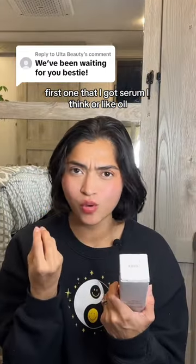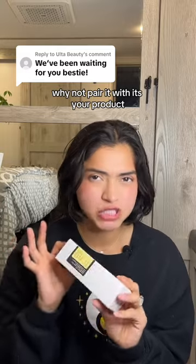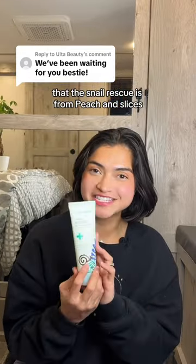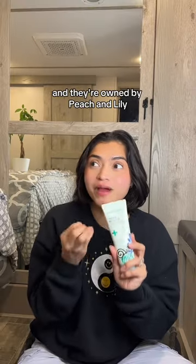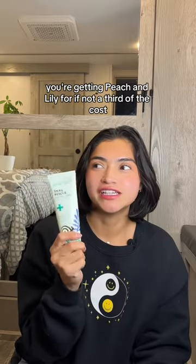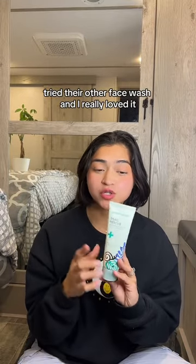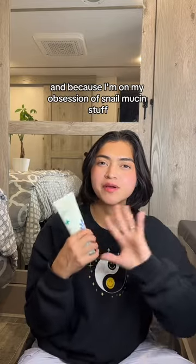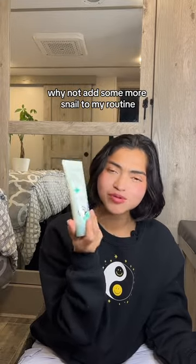First one I got is a serum or oil. I'm already using COSRX Snail Mucin, so why not pair it with its sister product? We're on the skincare topic — this is the Snail Rescue from Peach and Lily's sister brand, Peach & Slices. They're actually owned by Peach and Lily, so it's an amazing brand with really clean ingredients, but at half, if not a third of the cost. I tried their other face wash and loved it, but I wanted to try something different since I'm obsessed with snail mucin. Why not add some more snail to my routine?